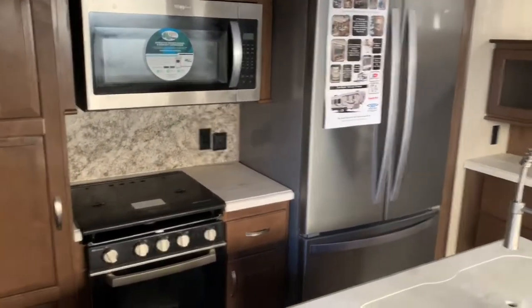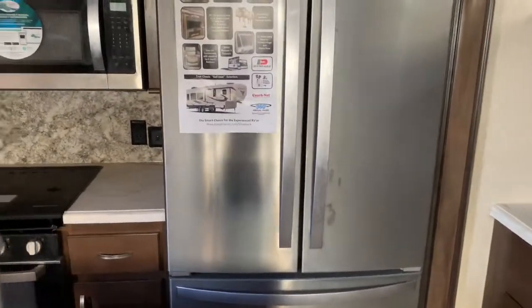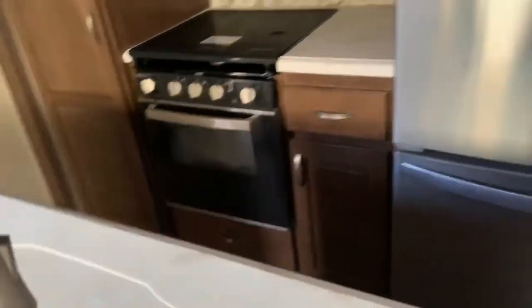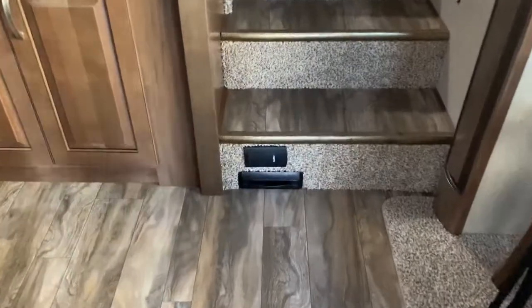It's a 20 cubic foot residential style fridge with ice maker. Convection microwave with oven. Lots of storage here. There's a central vac.